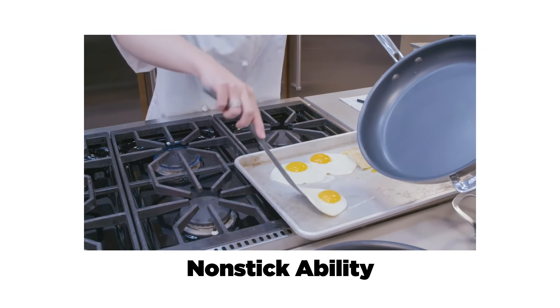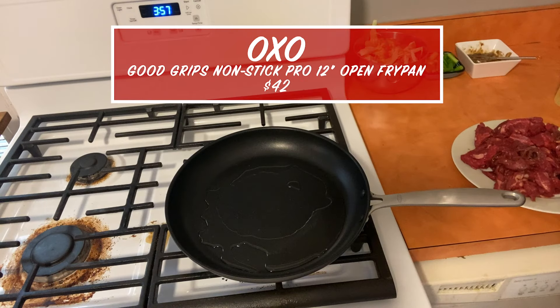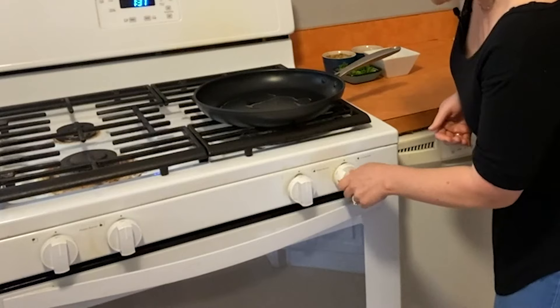We rated them on non-stick ability, capacity, ease of use, and durability. This is our winner by OXO, which is actually on the lower end of the price range for this testing. We are going to put the burner on to medium. Once it is heated up, we're going to put the beef in and brown it a little bit — two minutes on each side. My oil is smoking, so I'm going to add my beef.